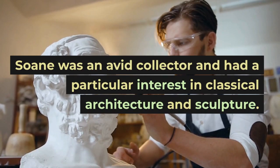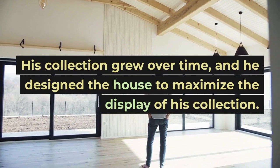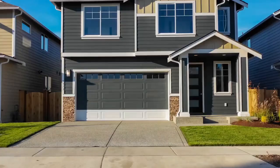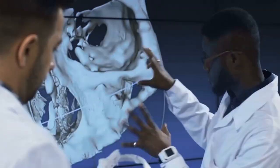Soane was an avid collector with a particular interest in classical architecture and sculpture. His collection grew over time and he designed the house to maximize the display of his collection. The museum is now open to the public, and visitors can explore the unique architecture and design of the house as well as the impressive collection.